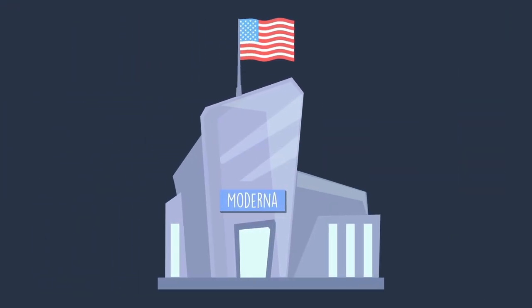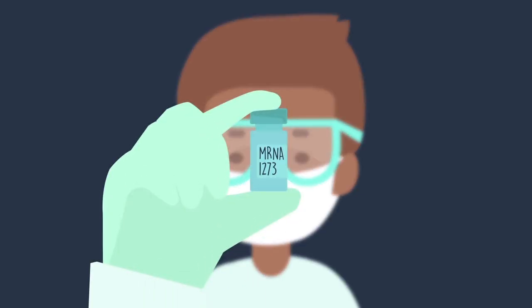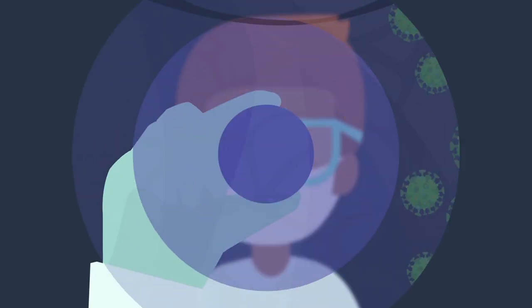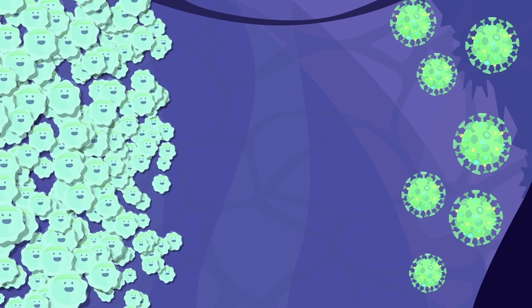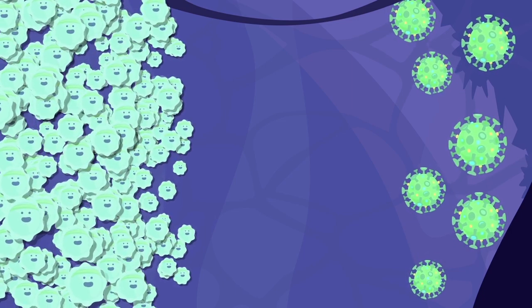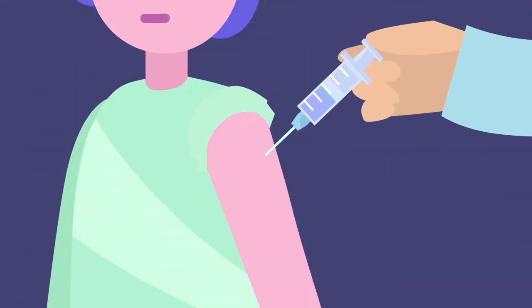The US company Moderna was the first to design a vaccine called mRNA-1273 that uses a synthetic strand of messenger RNA designed to get the body's immune system to quickly produce antibodies against SARS-CoV-2, and it is currently in phase 1 human trials.